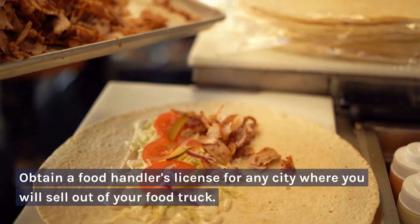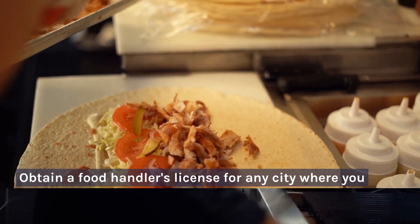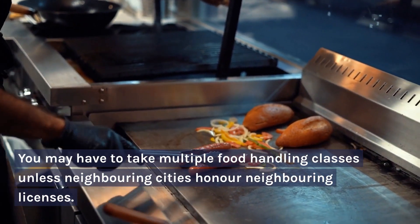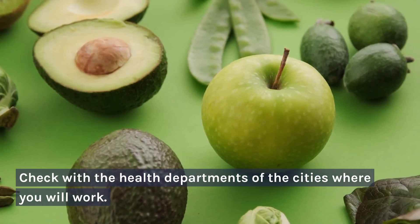3. Obtain a food handler's license for any city where you will sell out of your food truck. You may have to take multiple food handling classes unless neighboring cities honor neighboring licenses. Check with the health departments of the cities where you will work.